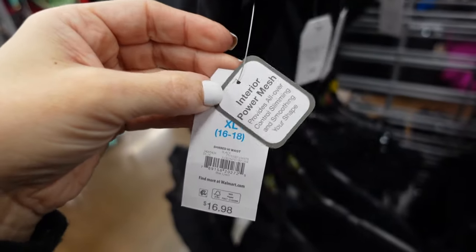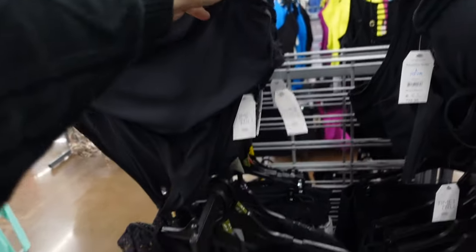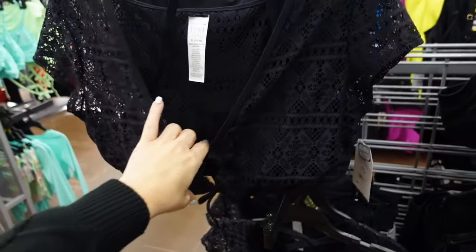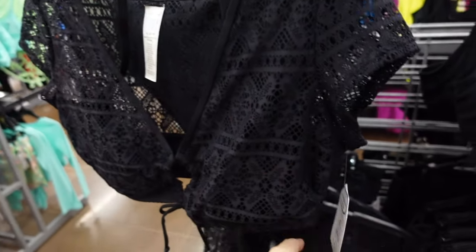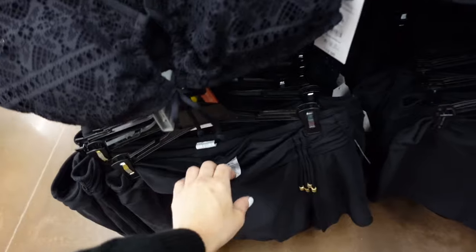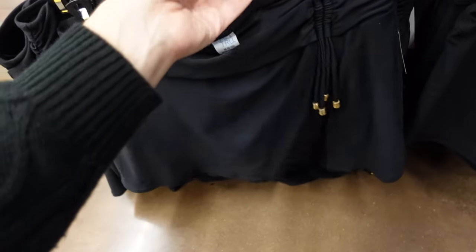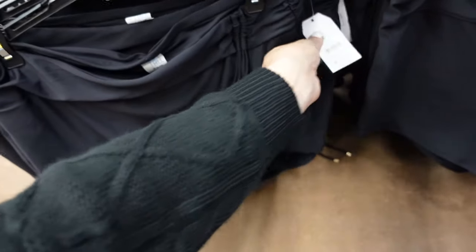The fuller back bottom has interior power mesh for a smoothing shape at $16.98. They also have a new eyelet top with lining, a tie detail, halter neck, and short sleeve for $19.98. There's also an adjustable strap and skirt from Time and True with little beads wrapped out front and a bathing suit underneath for $20.98.